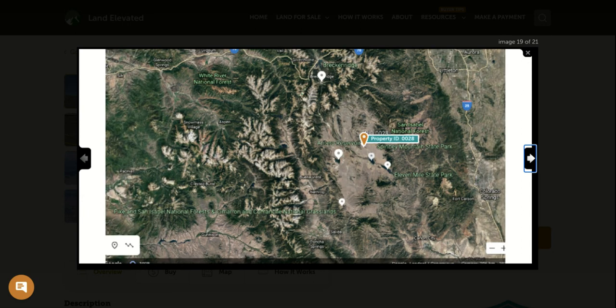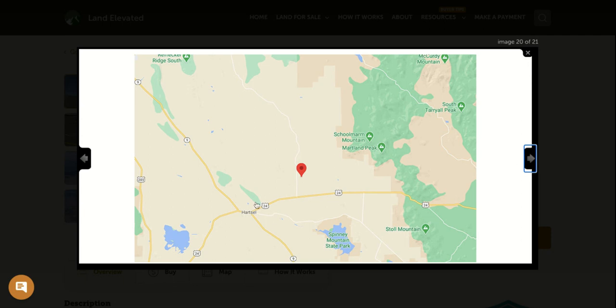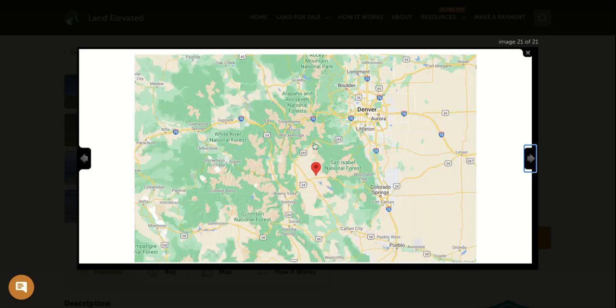Zoomed out a little more, you can see Hartzell is going to be your closest town — just a couple hundred people. You've got Spinney Mountain State Park nearby, and all of this area is part of the Pike National Forest. To the west you have Mount Princeton and Mount Lincoln. You're about an hour and a half to Breckenridge, and just over an hour to Salida and Poncha Springs — lots of great spaces to explore outdoor areas in Colorado from this centrally located property.